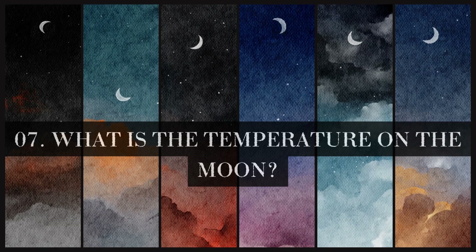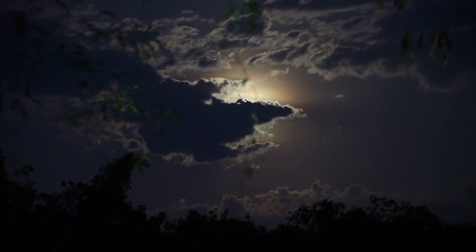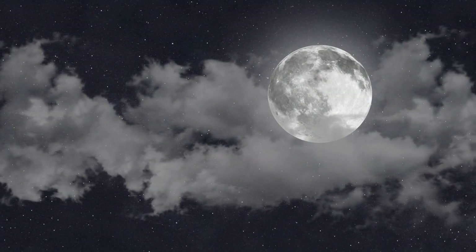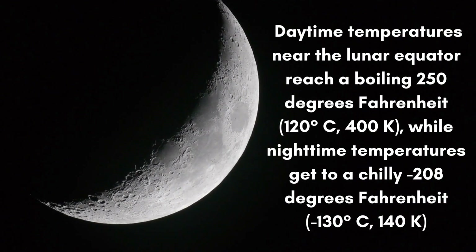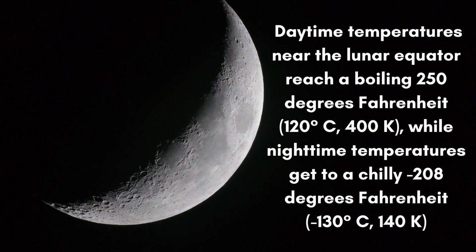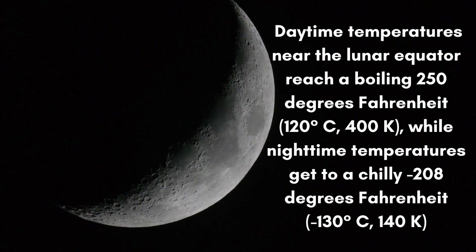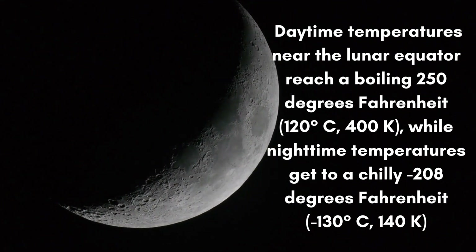What is the temperature on the moon? There is only a very thin atmosphere on the moon, meaning the moon cannot trap heat or insulate the surface. Because of this, the moon's temperature varies greatly between day and night. Daytime temperatures near the lunar equator reach a boiling 250 degrees Fahrenheit, while nighttime temperatures get to a chilly minus 208 degrees Fahrenheit.